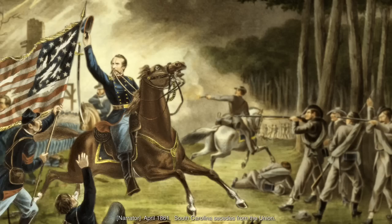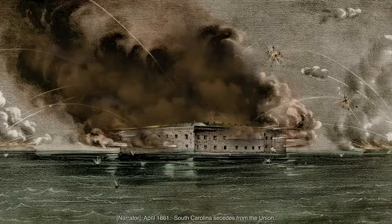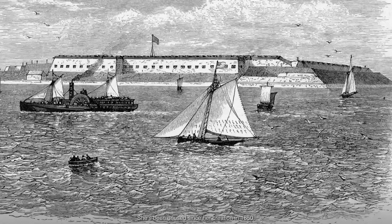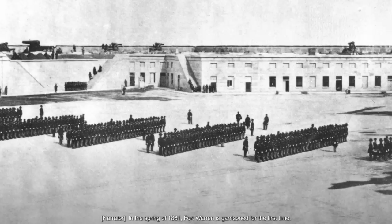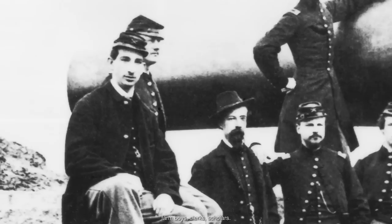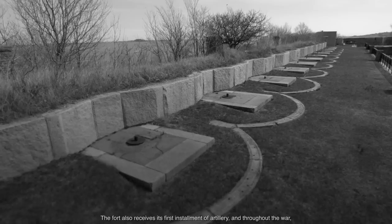April 1861. South Carolina secedes from the Union. Fort Sumter comes under fire from Confederate forces. The Civil War has begun. At the beginning of the Civil War, Fort Warren comes out of a time of peace — she's been unused since her creation in 1850. In the spring of 1861, Fort Warren is garrisoned for the first time. Hundreds of Massachusetts militiamen train and live here: farm boys, clerks, scholars. The fort also receives its first installment of artillery, and throughout the war, it is heavily armed with 10 and 15 inch Rodman cannons.